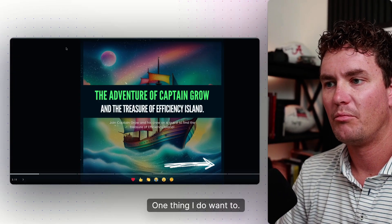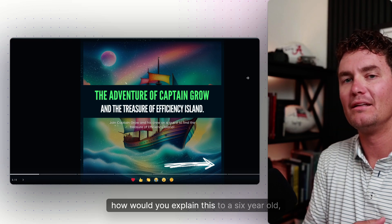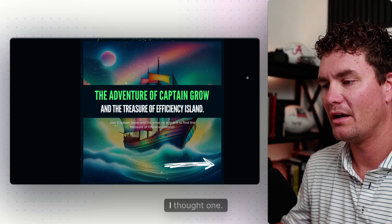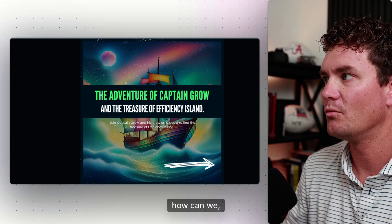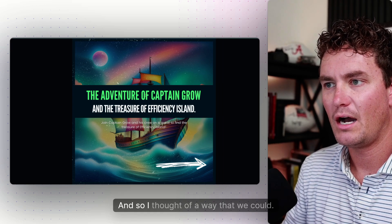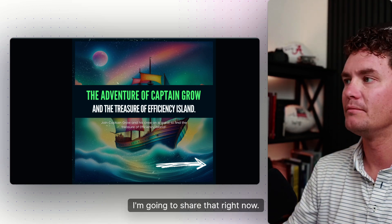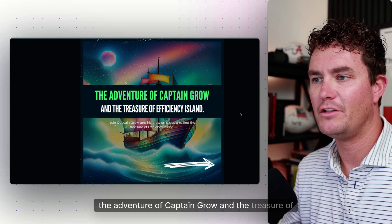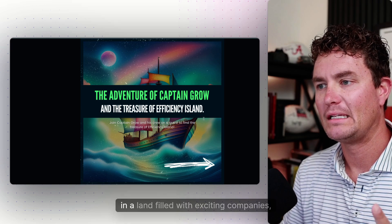Going back to how would you explain this to a six-year-old or to a team member in an illustrative way — I thought one fun way we could work through this together is: how can we bring this to life through story? So I thought of a way we could do this and I'm going to share that right now.